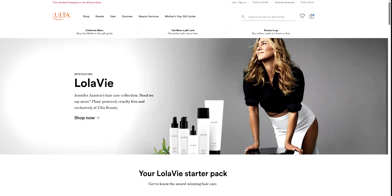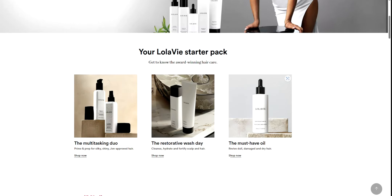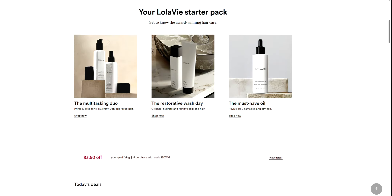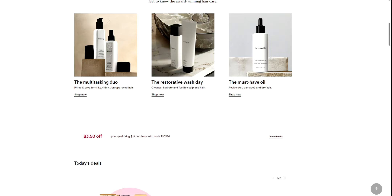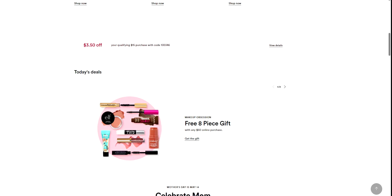Also, I want to mention it's free shipping with any $35 purchase. Now, Jennifer Aniston has a hair care line here at Ulta called Lola V. This is getting really good reviews. I was looking through some of these and it's getting some really good reviews on that. But let me go ahead and show you the deals they have right now on the gift sets.